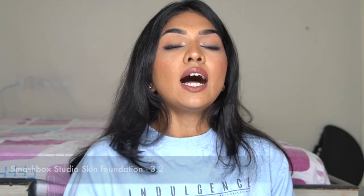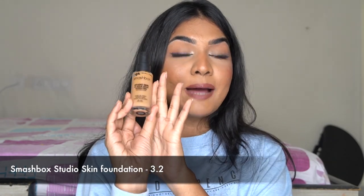The next foundation is the Smashbox Studio Skin. This one, along with the L'Oreal, used to be my favorite when I had better skin because they give such a skin-like finish. I would say dry to combination skin can use this one — oily skin people have to be a little careful. It's a very light balance between dewy and demi-matte, so if you're oily you'll be at a little risk.